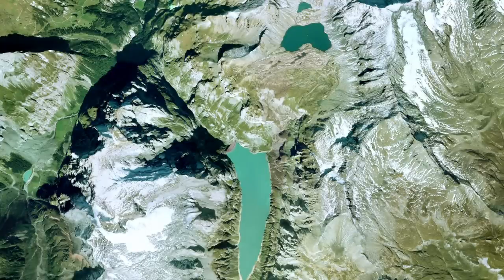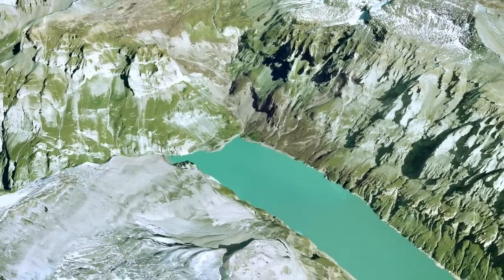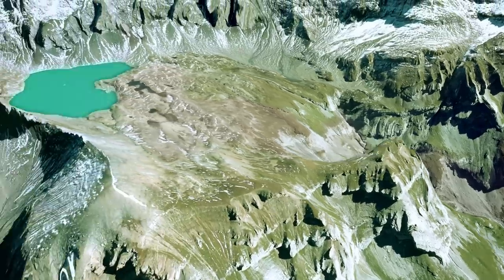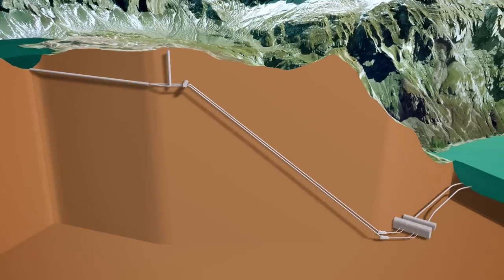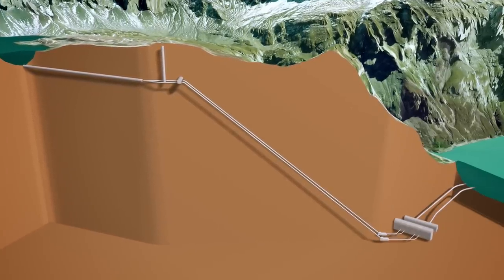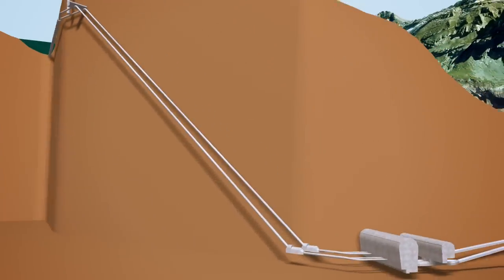Between 2009 and 2018, the energy company EXPO expanded the existing plants run by Kraftwerke Linth Limmern AG. The heart of the project was built between the Limmern Boden Reservoir and Lake Mutt, situated 630 meters higher: the new underground pumped storage power plant Limmern. The new plant has pump and turbine capacities of 1,000 megawatts and harnesses the height difference between the two reservoirs.